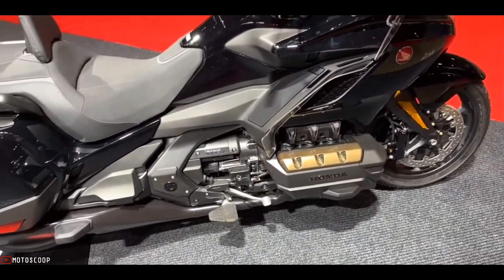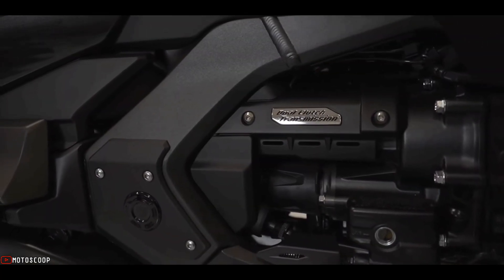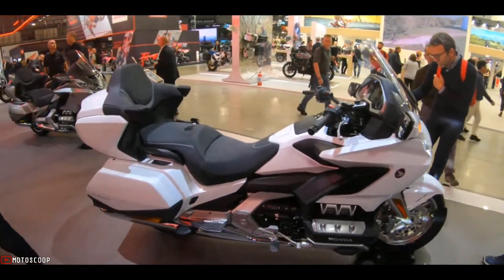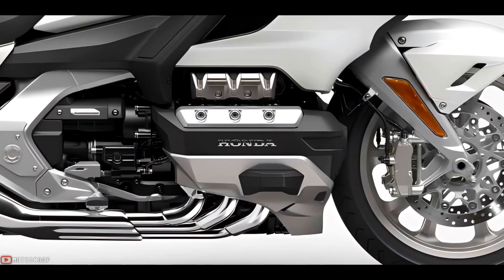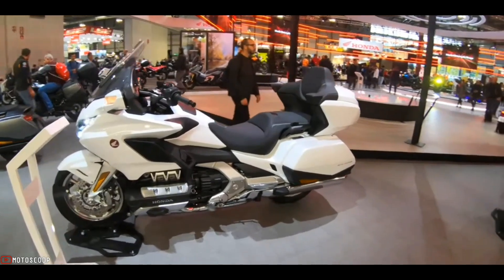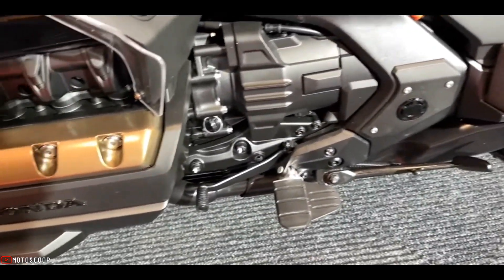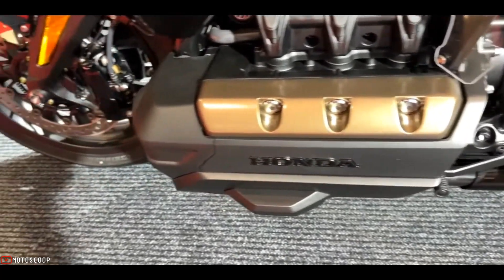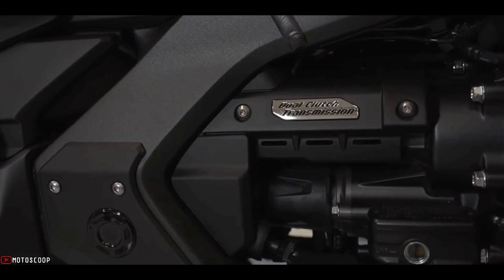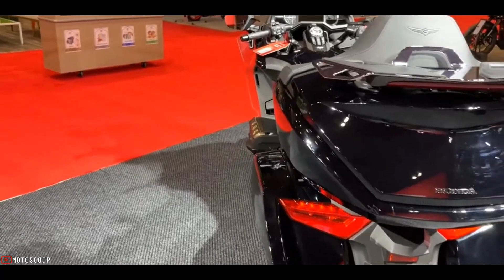The 1,833 cubic centimeter liquid-cooled unicam SOHC four-stroke 24-valve horizontally opposed six-cylinder engine delivers a maximum power of 124 horsepower at 5,500 RPM and maximum torque of 170 Newton-meters at 4,500 RPM. It is available with a six-speed manual transmission or Honda's highly advanced seven-speed automatic dual-clutch transmission, or DCT.